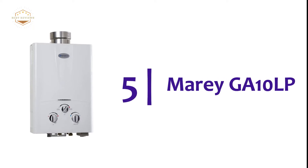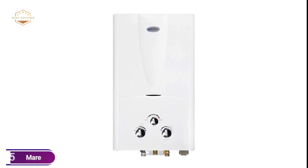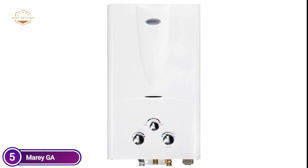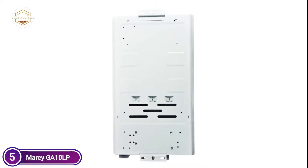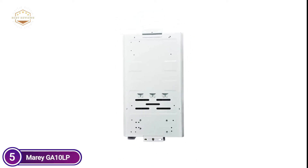Starting our list at number 5, the Marey GA-10LP. The compact design saves space and makes it easy to install almost everywhere. It is able to heat an unlimited quantity of water at any time and lets you regulate the gas flow and water flow to achieve a higher temperature. If you're in a hurry and require on-demand hot water, then this product is for you.